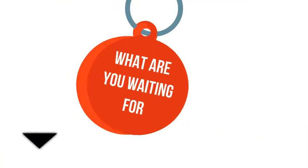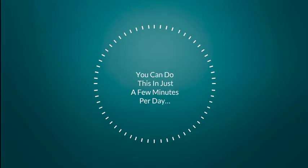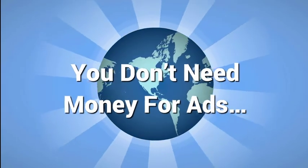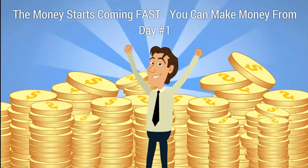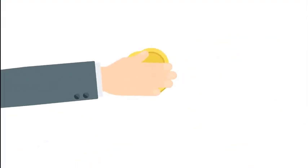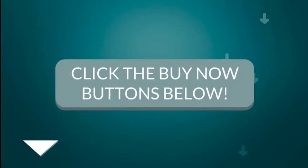So what are you waiting for? Click the button below to lock in your discount and get access to Local Flip Magic. Remember, you can do this in just a few minutes per day. You don't have to worry about making cold calls or visiting businesses. You don't need money for ads. You can do this from anywhere in the world with an internet connection. The money starts coming fast — you can make it from day one and you have absolutely no risk. In fact, we'll pay you $97 if you follow the training and don't make money. Click the button below now to lock in your discount and get started.